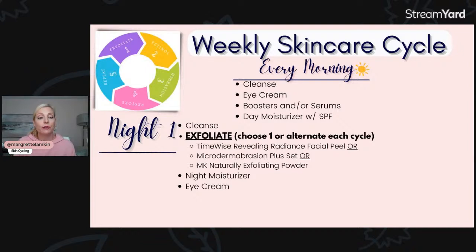We have three different options: the Radiant Facial Peel, which is a chemical exfoliator; microdermabrasion, which is more of a physical exfoliator; and a naturally exfoliating powder as well for light exfoliation. A lot of people just pick one of those exfoliation treatments and swap them — the next exfoliation night, if you don't want to do the facial peel, do the microdermabrasion or the exfoliating powder.